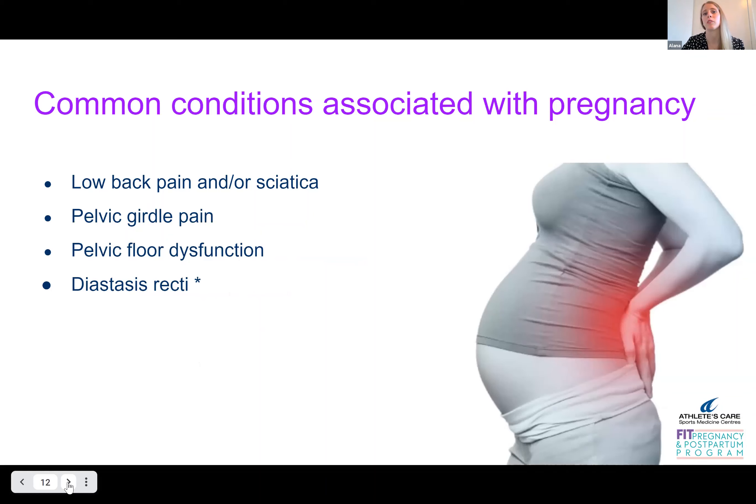Another common condition is pelvic floor dysfunction, and this is what I see a lot as a pelvic floor physiotherapist. I see things like increased urge, frequency, incontinence, pelvic organ prolapse, and even pelvic pain — all due to the changes that are occurring in the pelvic floor with pregnancy.